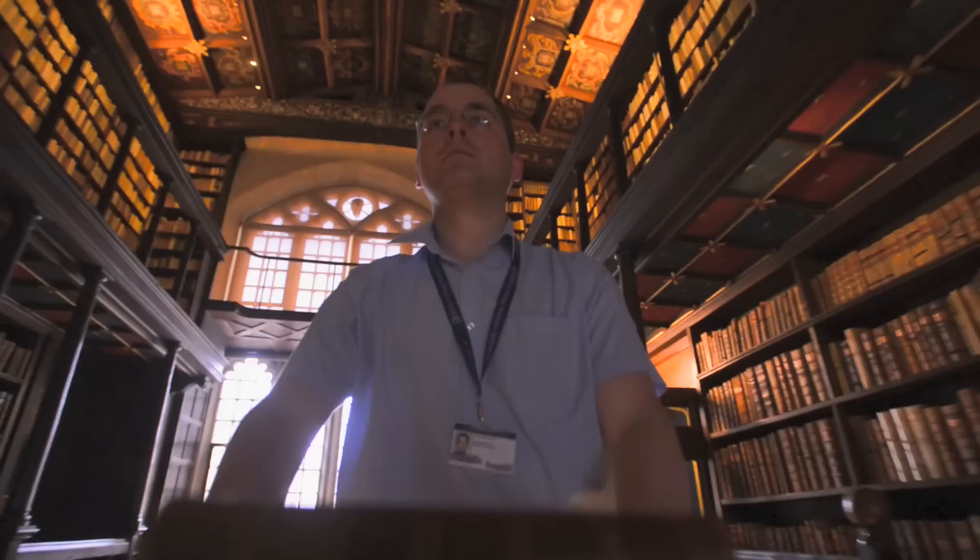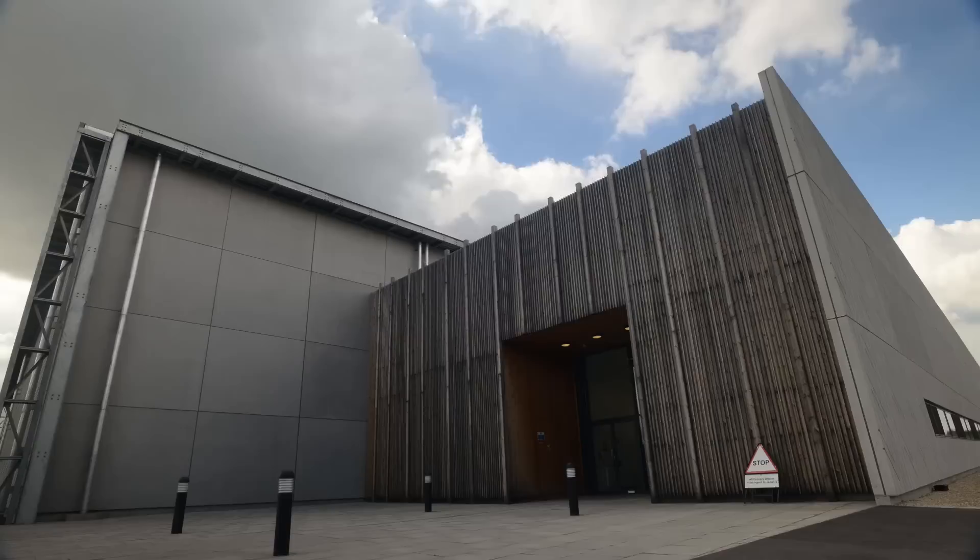One of the most amazing things about the history of the Bodleian is that almost from its foundation in 1602, our buildings have failed to keep up with the growth of our collections. Almost ten years ago, when we had completely run out of any space, we stored over two and a half million books in salt mines in Cheshire.